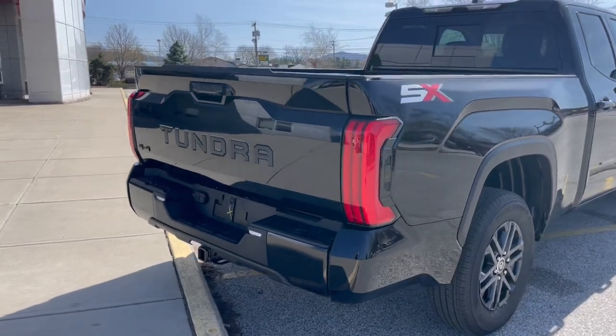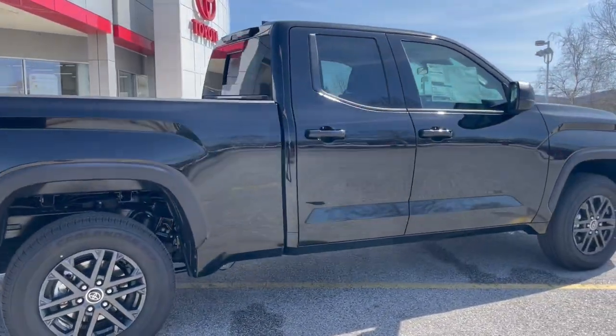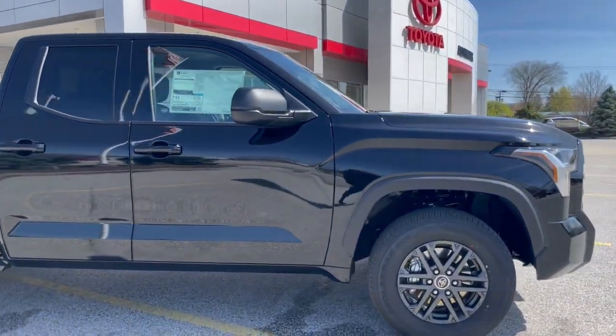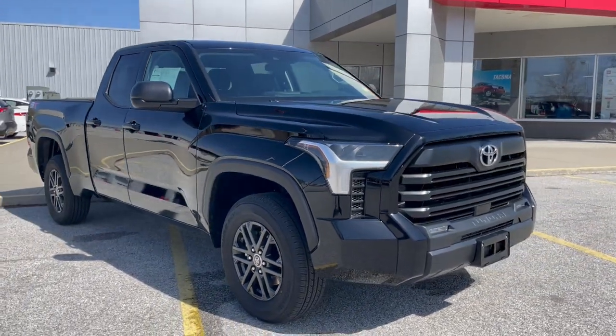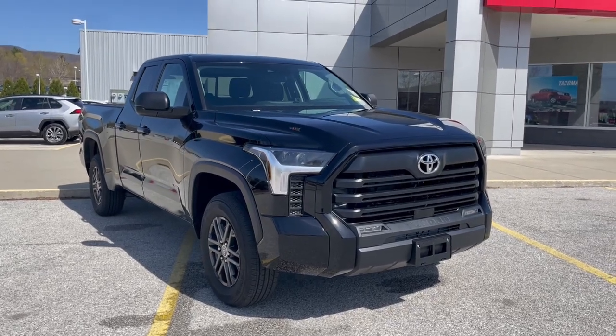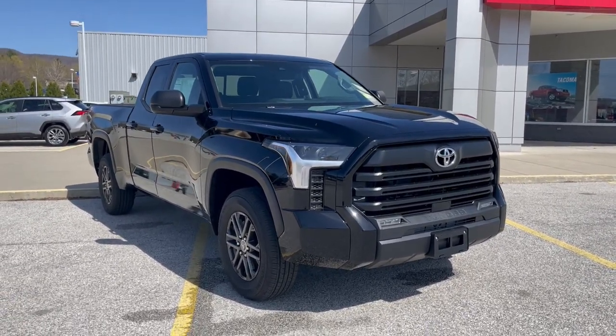Peter, thank you very much for inquiring about the 2023 Toyota Tundra SR5 with the SX package. I cannot wait to show you this vehicle. If you'd like to learn more, there's going to be a link below. If you're on YouTube, there will be a link in the comments section. Or you can come see it yourself at Alderman's Toyota in Rutland. Thank you.